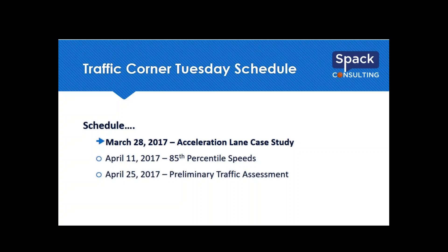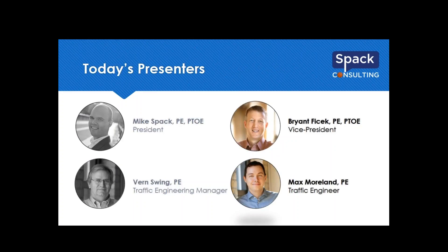Today's presenters are two of my right-hand men. Brian Fisek is the Vice President of SPAC Consulting, really running the consulting operations, with 20 years of experience as a PTOE — he's designed roundabouts and done traffic studies for baseball stadiums. Max Moreland has been with us for six years. He spends about two-thirds of his time as a traffic engineer doing studies, and one-third as director of operations at Traffic Data Inc., responsible for all quality control.